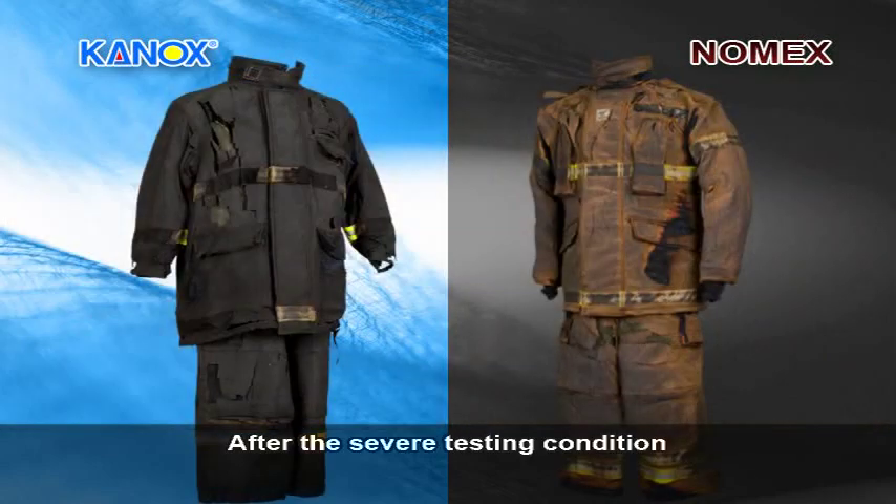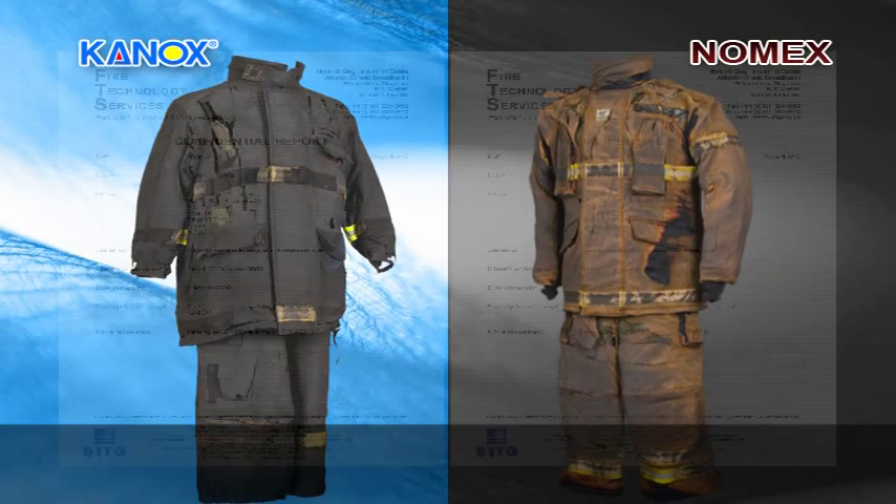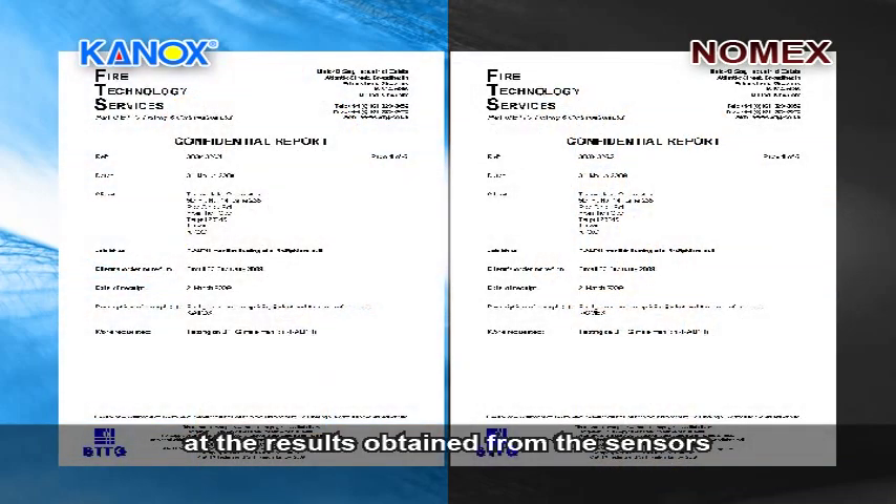After the severe testing conditions, both garments are carbonized. The navy blue Nomex garment turns yellowish brown. Let's look at the results obtained from the sensors.